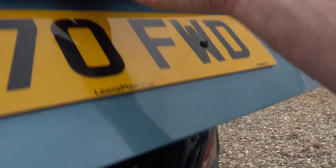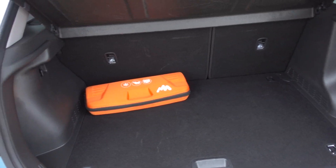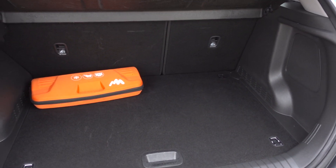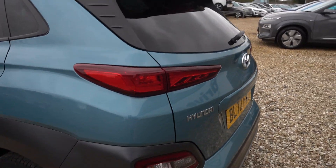Just popping open the boot to be thorough — decent enough size boot. The Kona is a compact SUV, so it's good for daily urban driving, but it is a decent size boot. You've got roof rails as well for a roof box if you want to use this as a holiday car or anything like that. It certainly has the driving range for it.